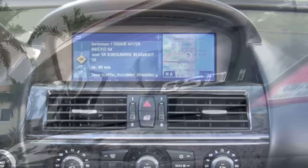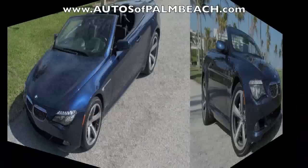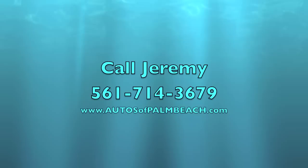This sporty 650 is a fantastic find. Make certain you visit www.autosofpalmbeach.com to see the pricing, examine the Carfax history report, and view over 70 photos of this great-looking and smooth-riding pre-owned BMW 650i convertible that's still under warranty. Call Jeremy today at 561-714-3679.